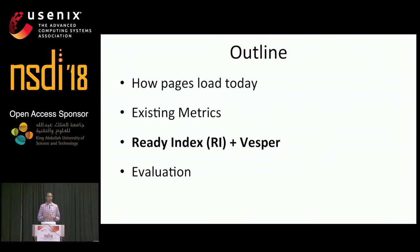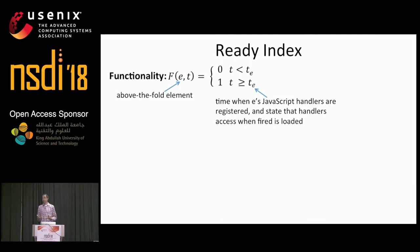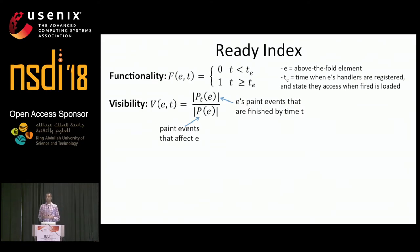I'll now explain how we overcome these challenges with our new metric ReadyIndex and our measurement system Vesper. Let's start with the definition for ReadyIndex in terms of the visibility and functionality of above the fold elements. Element functionality is a binary property — either an element is functional or it's not. An element is only fully functional when all of its event handlers have been registered and when the state that those handlers access when fired is loaded.